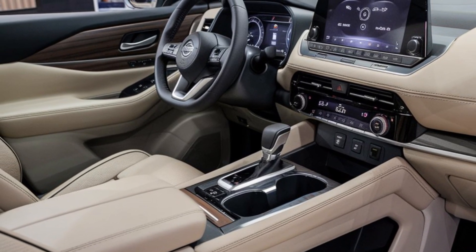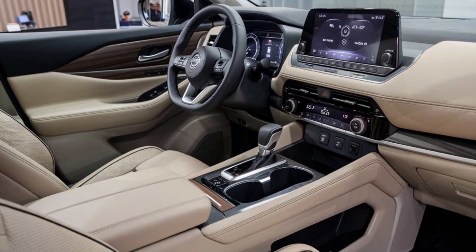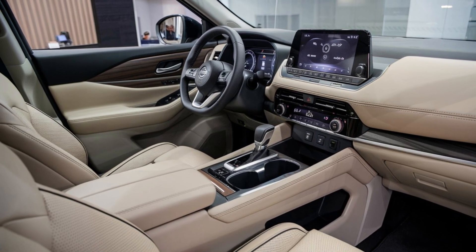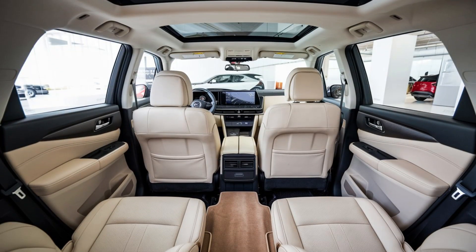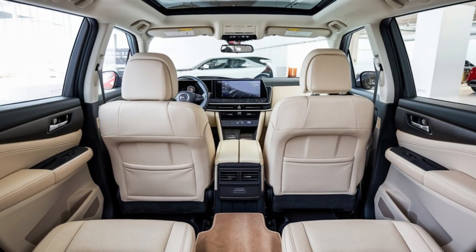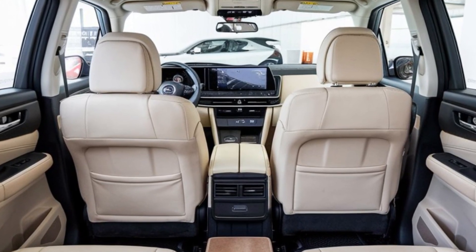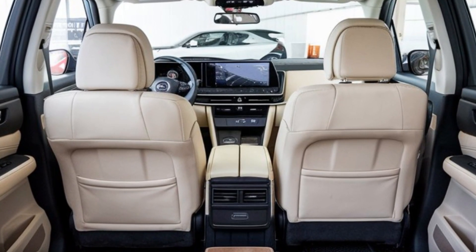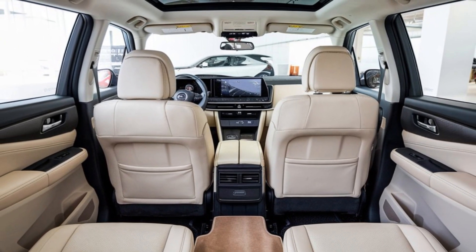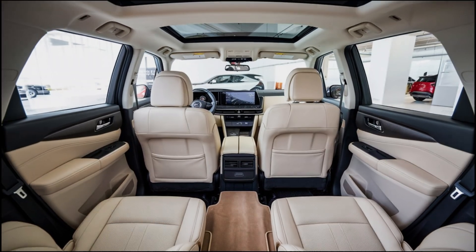In summary, the 2025 Nissan X-Trail is a well-rounded SUV that combines style, performance, and practicality. Whether you're looking for a reliable daily driver, a family vehicle, or an adventure companion, the X-Trail has something to offer. With its blend of advanced technology, thoughtful design, and impressive performance, it's a vehicle that truly stands out in its class. Thanks for watching — don't forget to like, comment, and subscribe for more car reviews and updates. Drive safe and enjoy the ride!